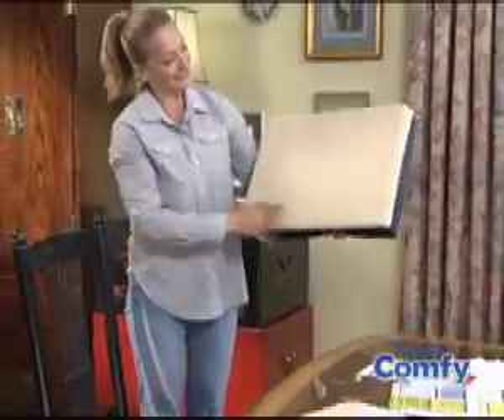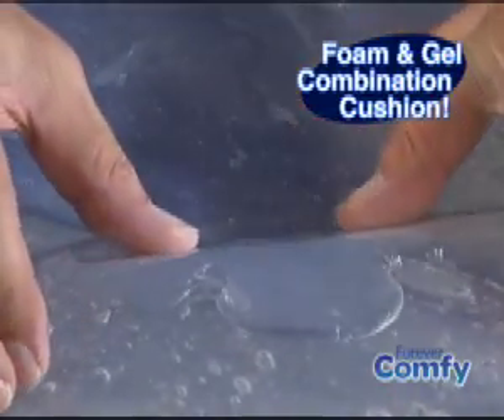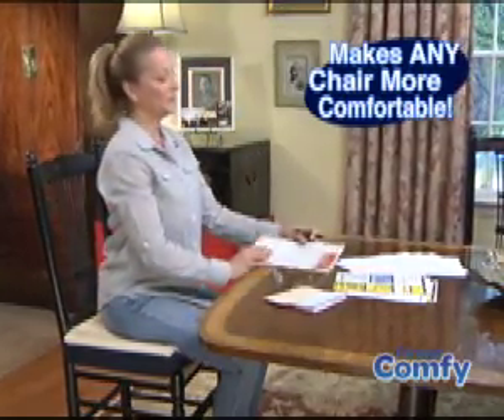But now there's Forever Comfy, the revolutionary foam and gel combination cushion that puts a supple layer of support between you and your seat to make every chair more comfortable.